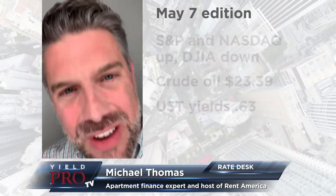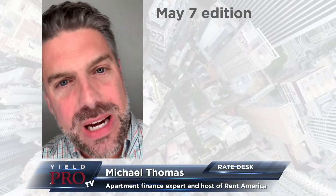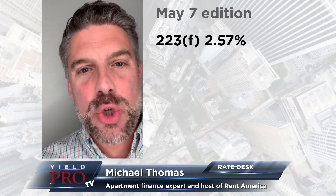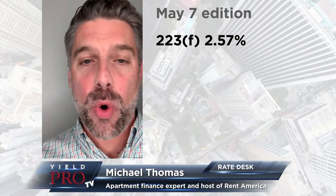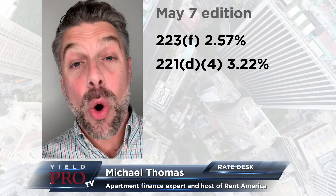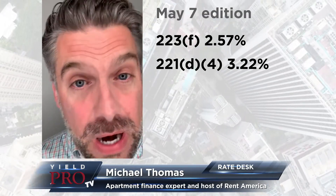Jumping over to the HUD FHA rates, 223(f) rates have come down just a little bit, so they're quoting at 2.57 today — that is 2.57 fixed for 35 years. And on the 221(d)(4) rates, we are looking at 3.22. Wow, that's low — very low on 40-year fixed rate construction permanent financing.